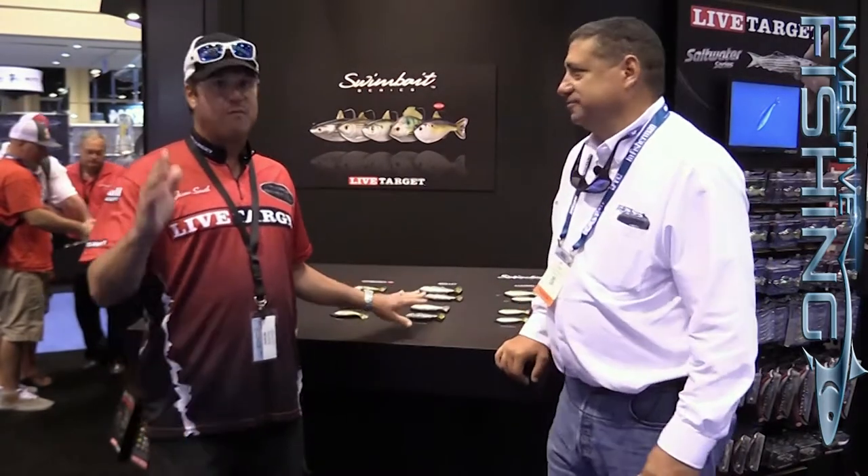We got some exciting baits here at Live Target. Last year they introduced the new swim bait line, which has been highly successful for us. 2017,